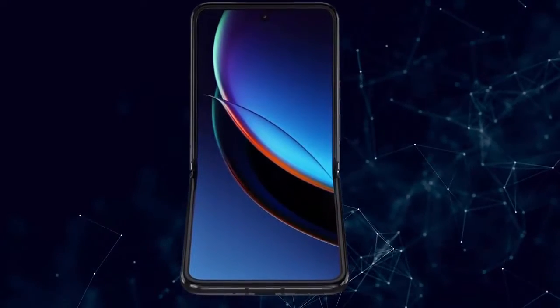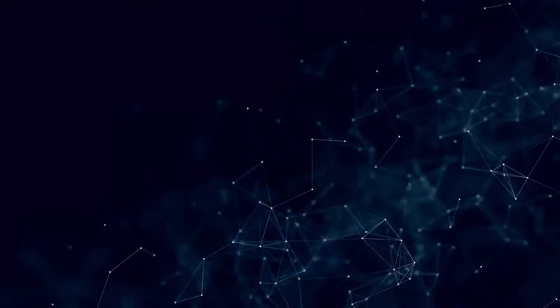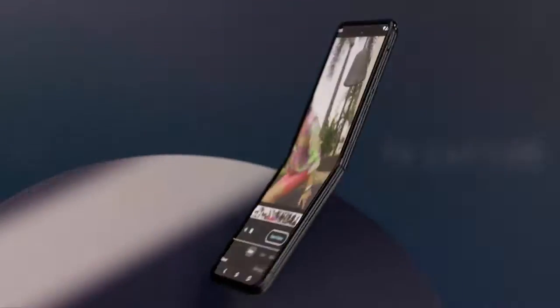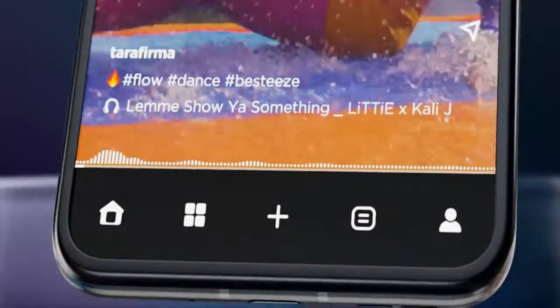Unrivaled external display. Access everything that matters without opening your phone, on the largest, most advanced external display for a flip phone.